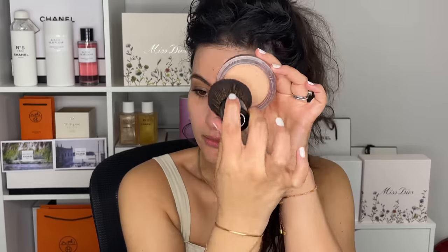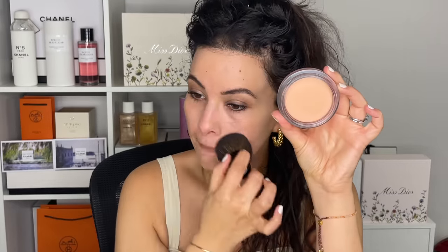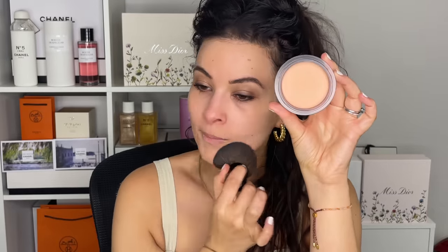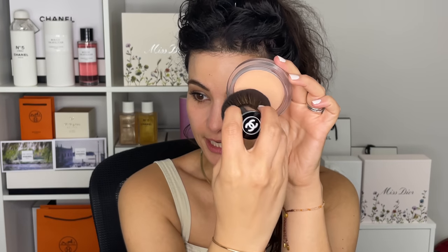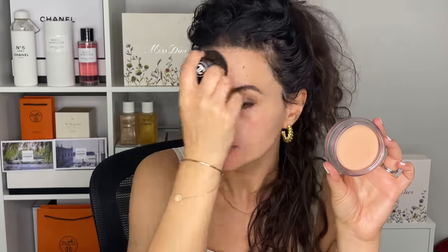The reason they say to use a Kabuki brush is that a Kabuki brush is very big and fluffy and also a little bit dense. So it's going to really disperse the product evenly. It's going to buff it out very nicely. And this just gives a soft blur.